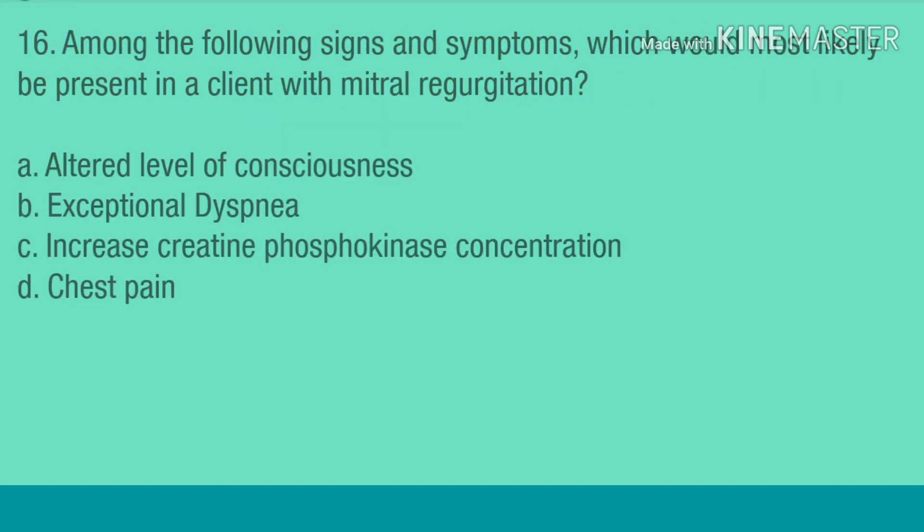Question 16. Among the following signs and symptoms, which would most likely be present in a client with mitral regurgitation? A. Altered level of consciousness. B. Exertional dyspnea. C. Increased creatine phosphokinase concentration. D. Chest pain.